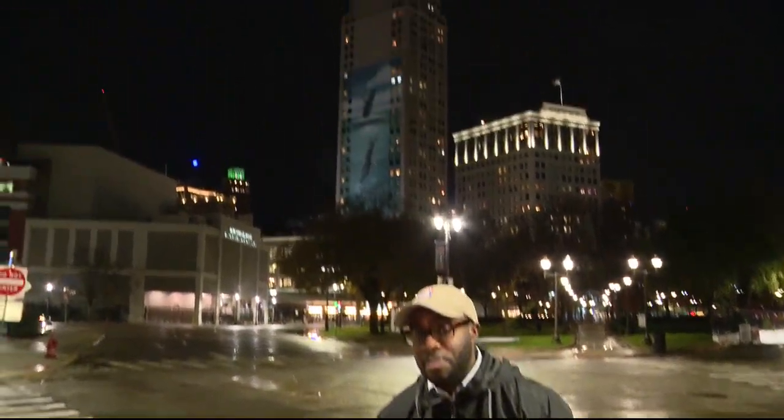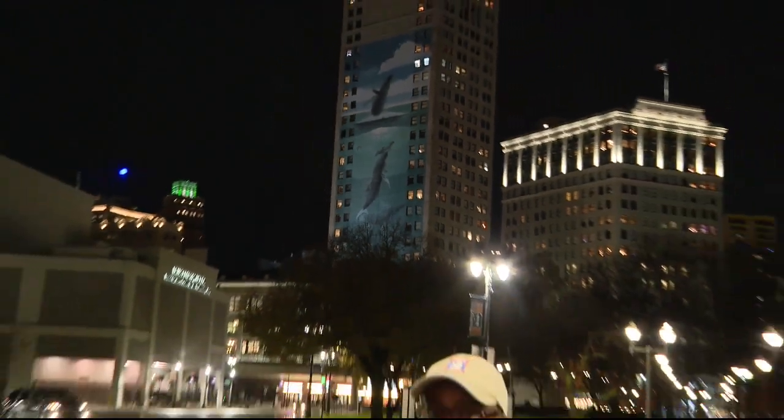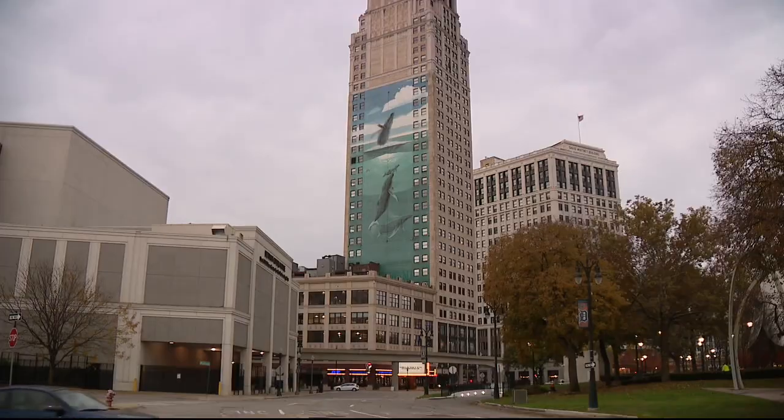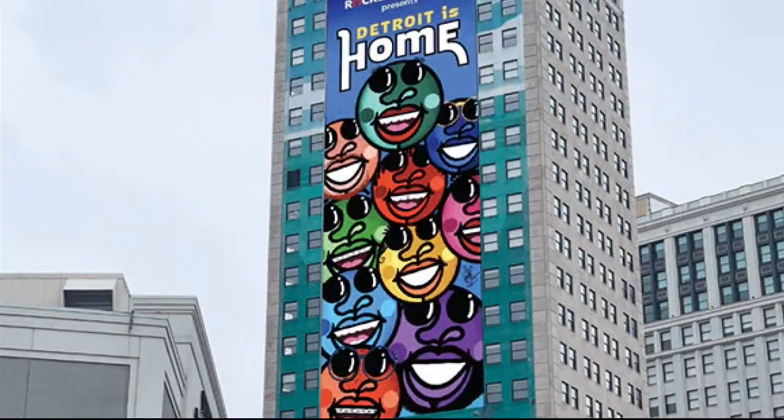Robert Weiland is behind this mural and 99 others like it around the world. But when Dan Gilbert's Rocket Companies found out this building was going to be used as advertising space again, they saw an opportunity to bring more artwork downtown, and for better or worse, it's going to cover up this one. Detroit's Broderick Tower is getting a makeover — the whale mural, better known as the Weiland or the Wailing Wall, will soon be covered with this.